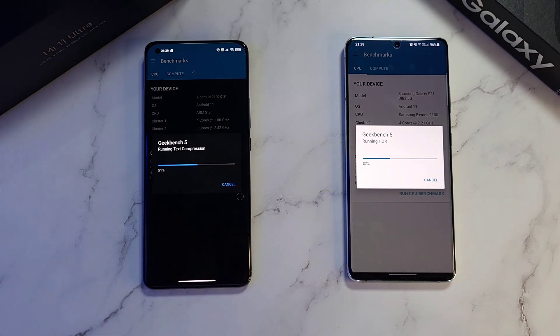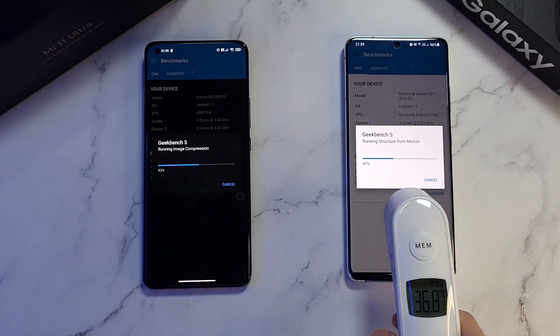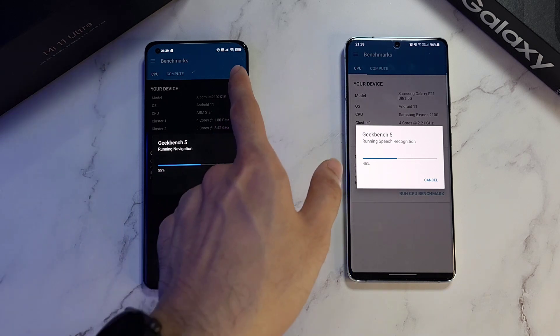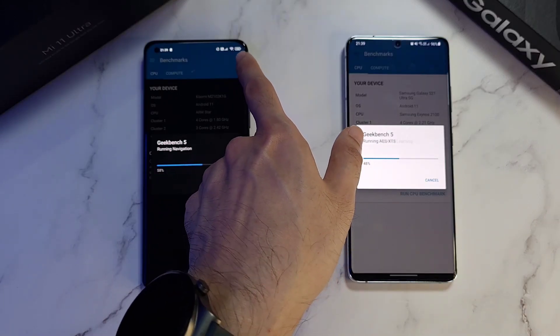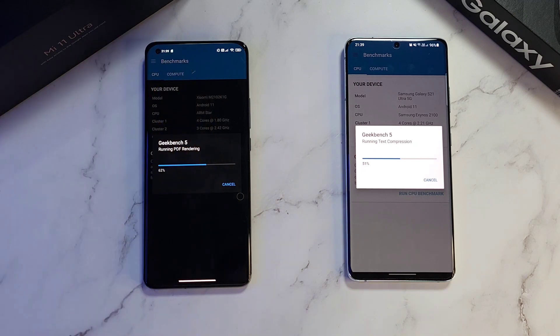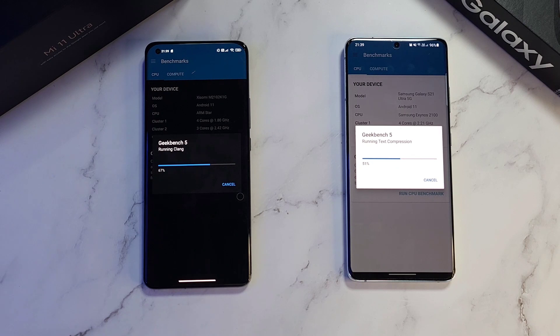We're at the halfway mark at 51%, and the S21 Ultra is way behind. Checking temperatures: 36.8 and 36.8 — in terms of temperature management, pretty good on the S21 Ultra. But when it comes to raw performance, it's just waiting. The battery is still at 100% on one phone, while the other is at 96% — this could be software throttling to conserve battery.